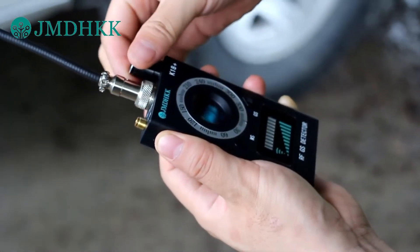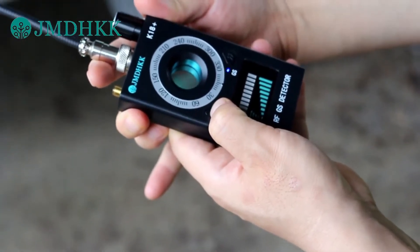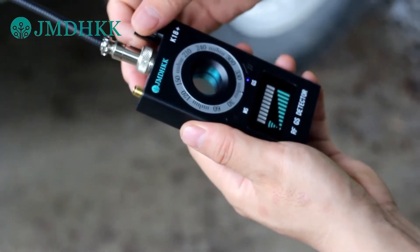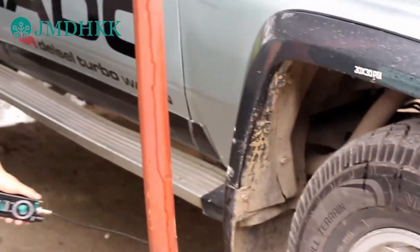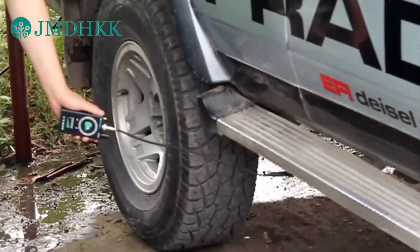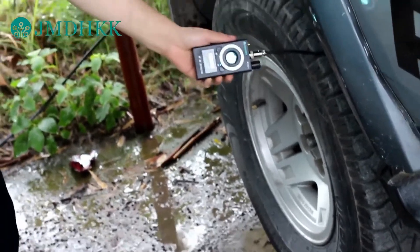Our JMDHK KK18 Plus Anti-Spy RF Detector can be used to detect the presence of any unwanted GPS tracker on your vehicle. Most GPS tracking devices are magnet-mounted to a vehicle's chassis, trunk, bumper, wheel wells, storage compartments, under-seat, engine compartment, or under the hood for easy installation and removal.